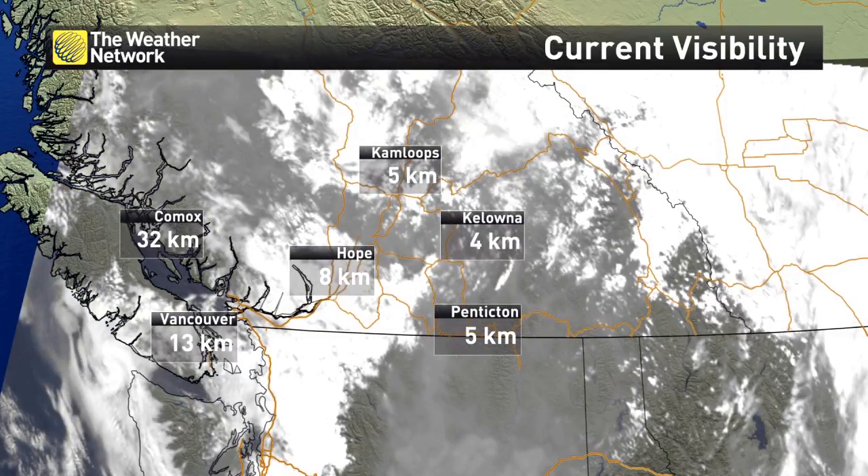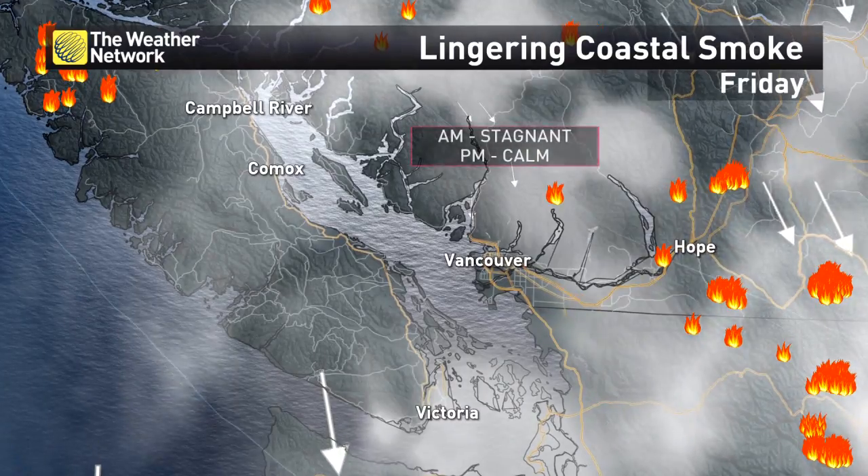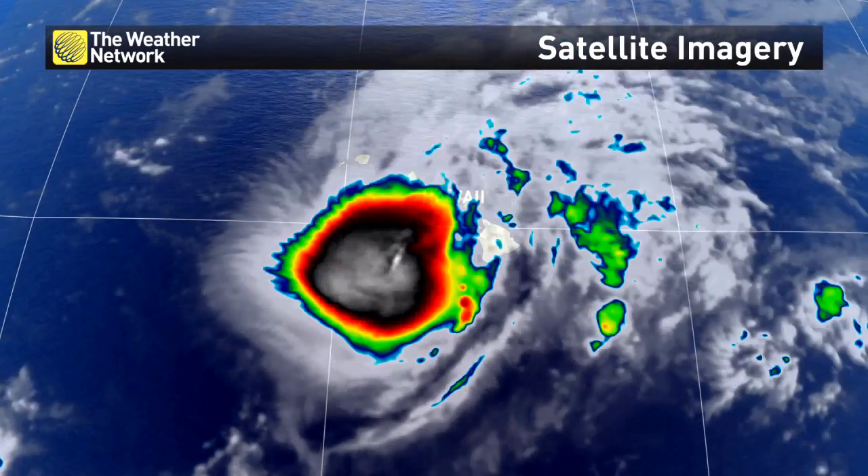We take that satellite imagery and put it into model data to project where the smoke will go next. So there's lingering coastal smoke on your Friday — because of that satellite, we're able to look into the future.